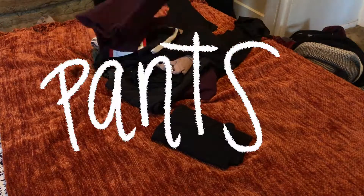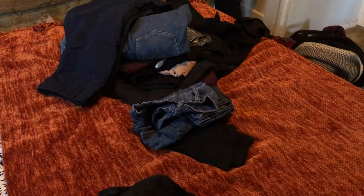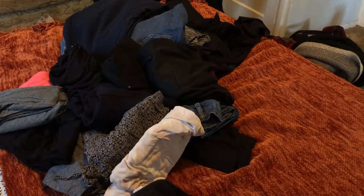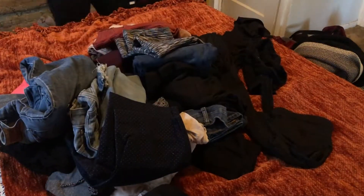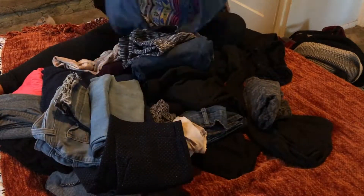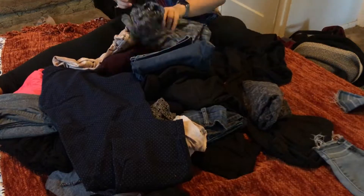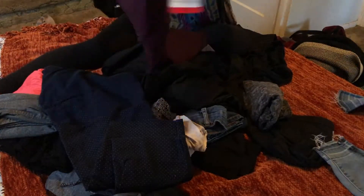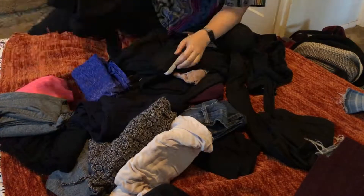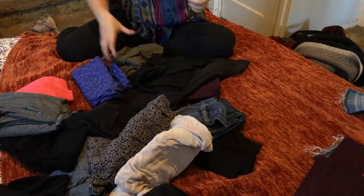Moving on to the second drawer of the dresser — it's full of all of my pants. Like any other millennial, I think we all have an abundance of black leggings and a small collection of jeans. I'm going through and making sure that anything with holes in it gets put aside, anything I haven't worn in a long time gets put aside, and anything with tags that I purchased over a year ago is going to get out of here.